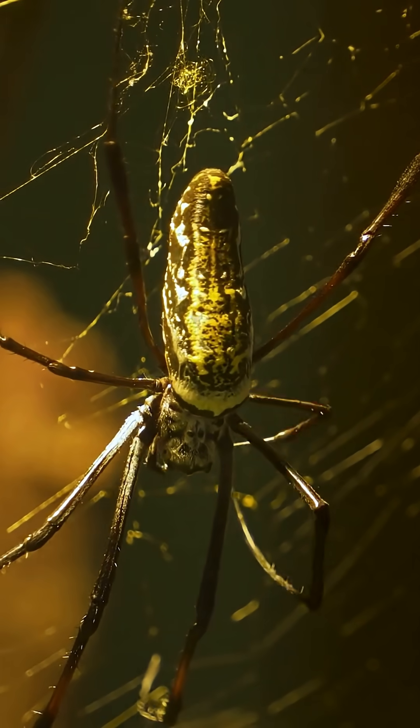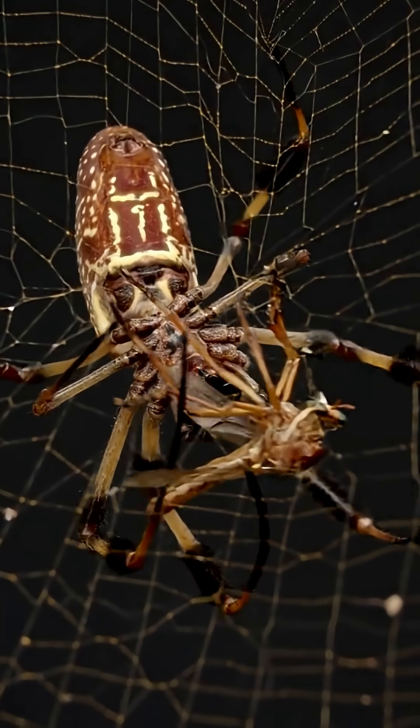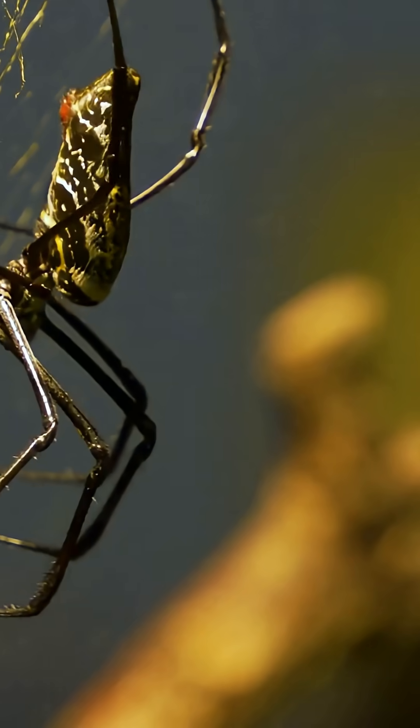Its name, inspired by the color of its silk — a golden hue that's not just beautiful, but incredibly strong. In fact, its silk is so durable scientists have studied it for use in bulletproof vests and even artificial ligaments.